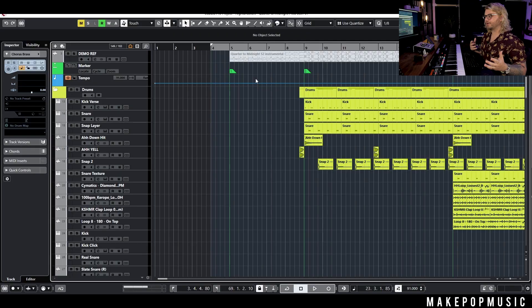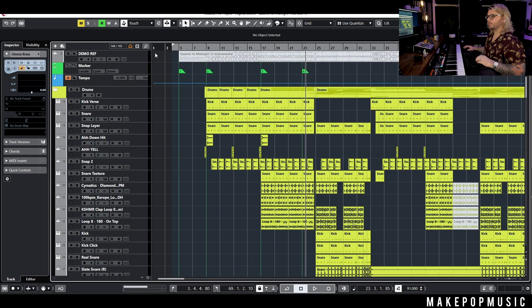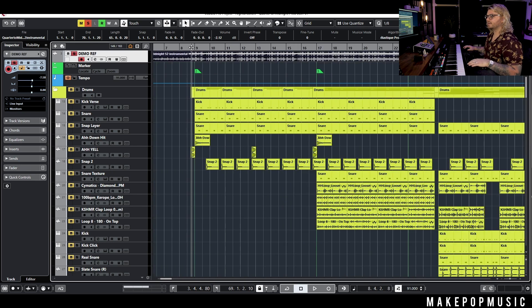Now we're in the project. You probably heard a preview at the beginning of the video, and if you want to hear the full song, the Spotify link is in the description. I kind of want to focus on just the core elements of the song and then work on some of the extra production stuff. I'll show you the demo they brought to me, we can listen to that, see what they were working with, and then I'll show you from the drums up and build it out from there.